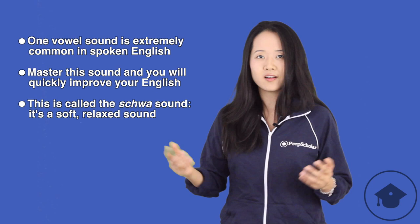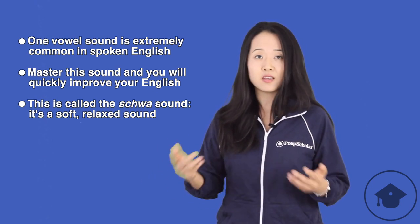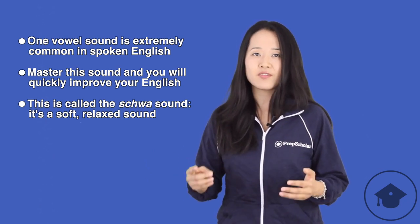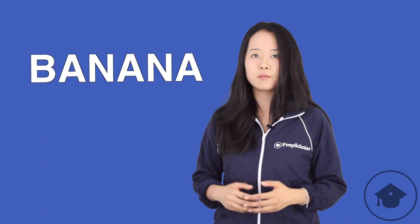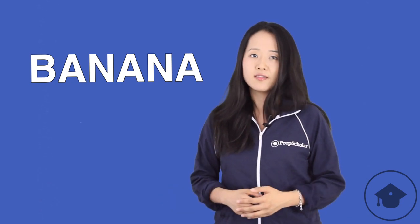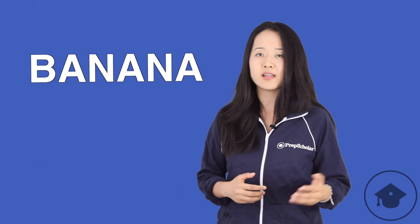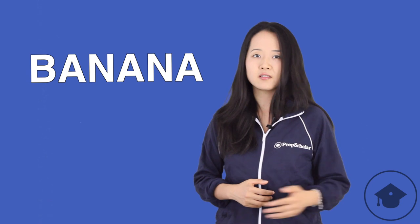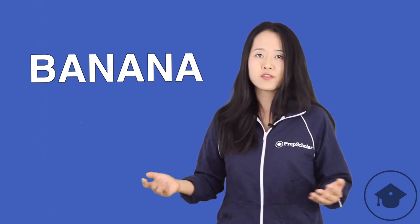The schwa sound can be expressed by any vowel in English. It's the sound that's normally made by any vowel that is not stressed or emphasized. For example, consider the word 'banana.' In that word, both the first A and the last A are pronounced as a schwa. Listen: banana.